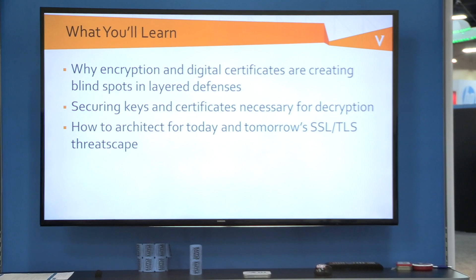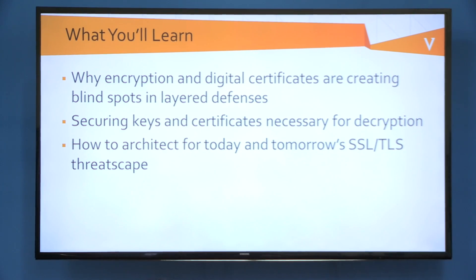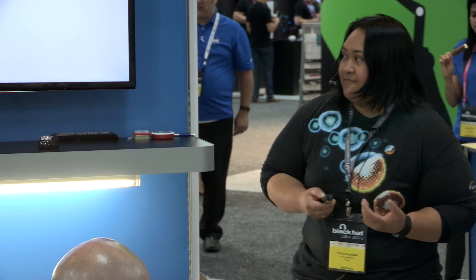A really important topic is SSL decryption and SSL visibility. There's a lot of encryption going on, hiding bad guys, hiding malware, et cetera. We're going to learn why encryption and digital certificates are creating blind spots in your existing security networks, and why it's necessary to secure keys and certificates for decryption — and how the joint solution between the 810 and Venify work together to maximize decryption and eliminate blind spots.